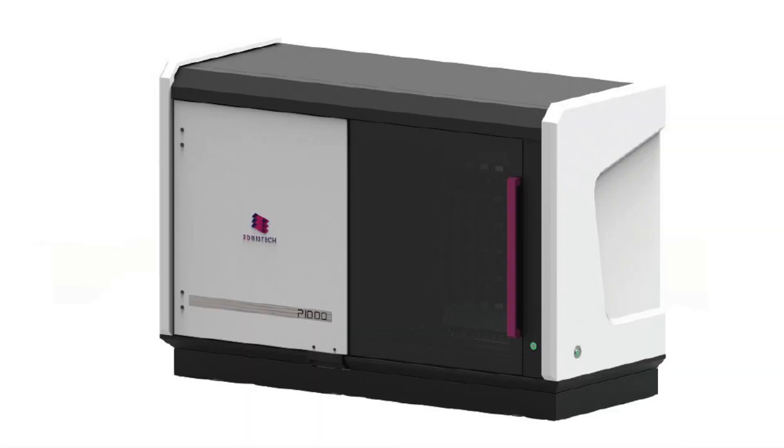3DHISTECH is a company that produces slide scanners to analyze samples in pathology research. We came in contact with 3DHISTECH when they reached a limitation in their system, where they had a problem with the hardware that moves these tissue samples in X, Y, and Z axis.